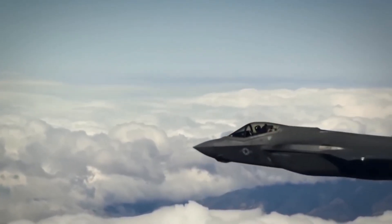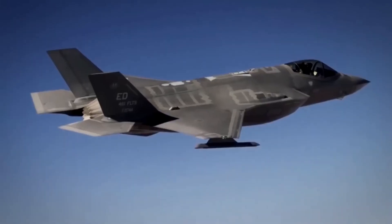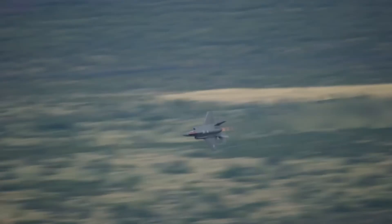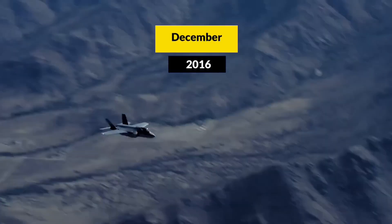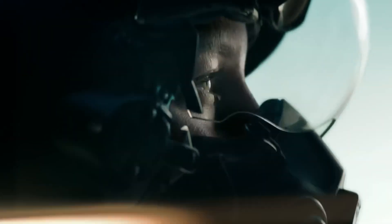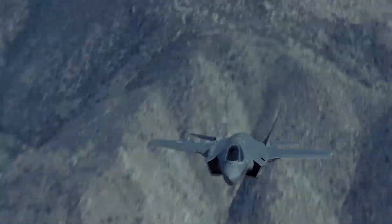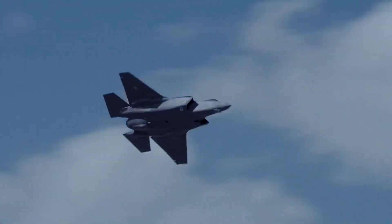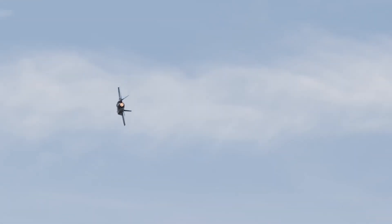Today, we're breaking open the story America's defense industry doesn't want told. Let's start with something that shocked the defense world. December 2016. Israel receives its first F-35s. Standard procedure says these jets go straight into service. But Israel does something unprecedented. They park them. For months.